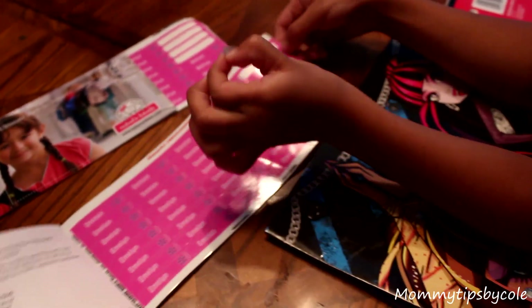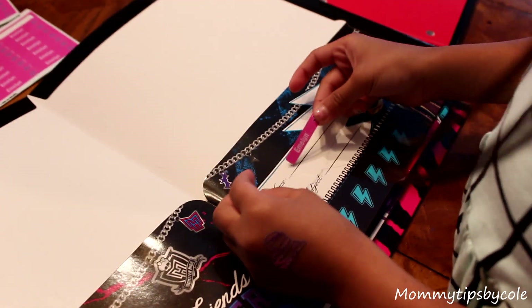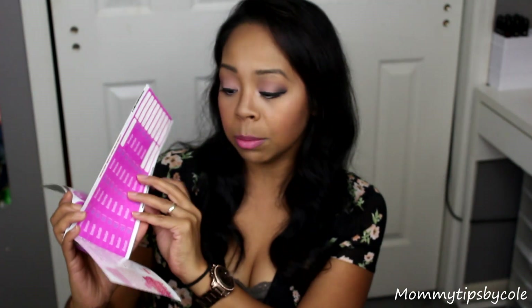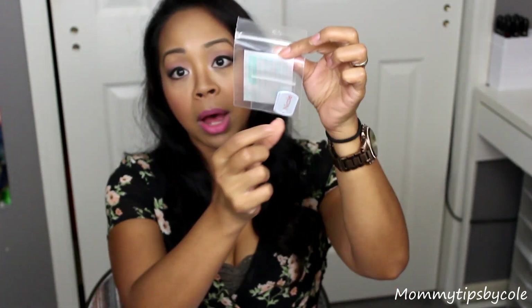We already started using some of the labels from our ultimate back-to-school combo, which is what one lucky winner will win from this giveaway. They will win the ultimate back-to-school combo or their choice of this or the stylish scholars combo. The ultimate back-to-school combo comes with 40 skinny minis — labels I use for most of the kids' supplies — 50 tag mates for clothing, 16 shoe labels so you can label eight pairs of shoes, and two teeny tags.